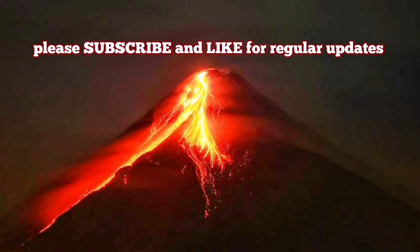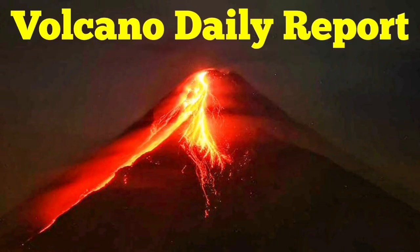Sabancaya, Sangay, and Cotopaxi volcanoes are also currently erupting in South America. I will report on them separately.